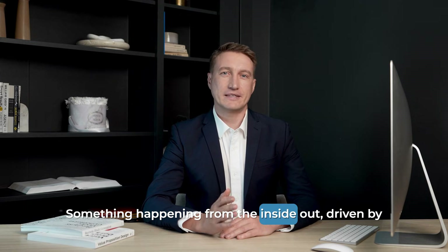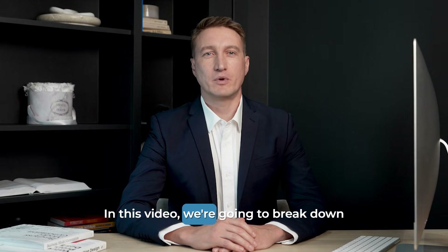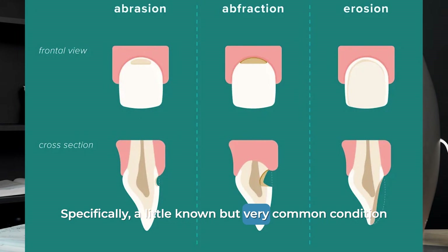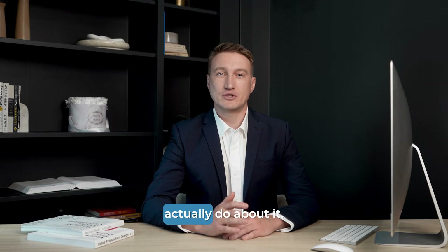Something happening from the inside out, driven by incredible forces you might not even know are there. In this video, we're going to break down exactly what causes these notches — specifically, a little-known but very common condition called dental abfraction. And most importantly, we'll cover what you can actually do about it.